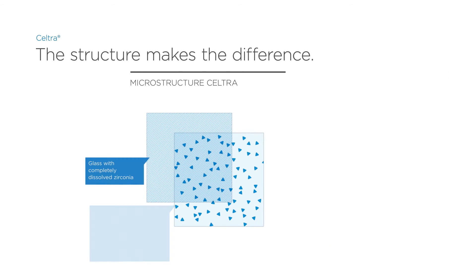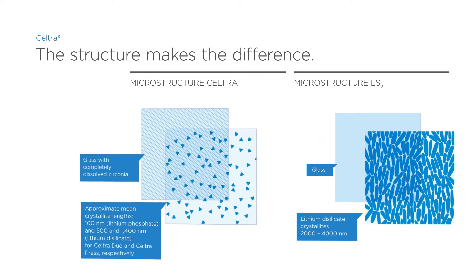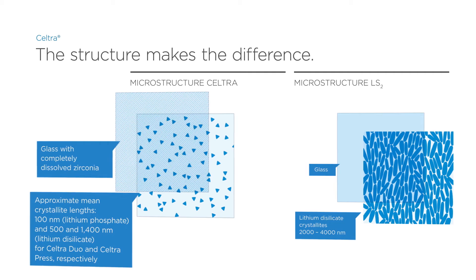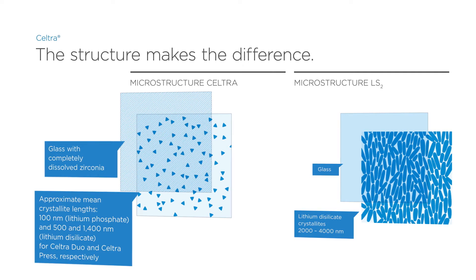The unique microstructure of ZLS allows for exquisite beauty, strength, and performance. The reduced crystal size with invisibly dissolved zirconium oxide serves to increase flexural strength and margin quality, providing confidence in survivability.